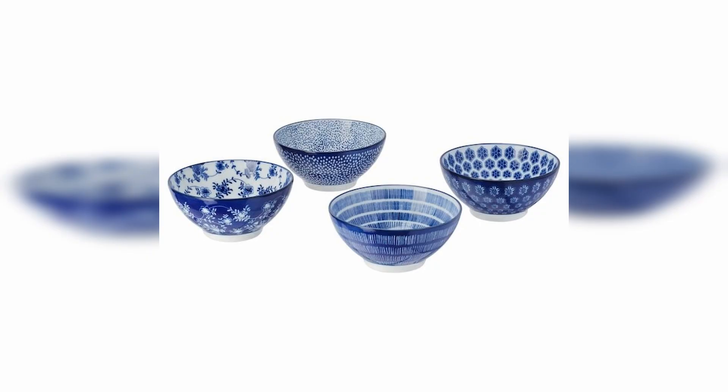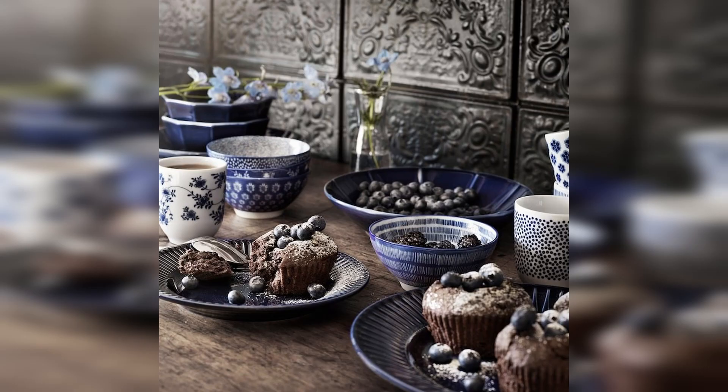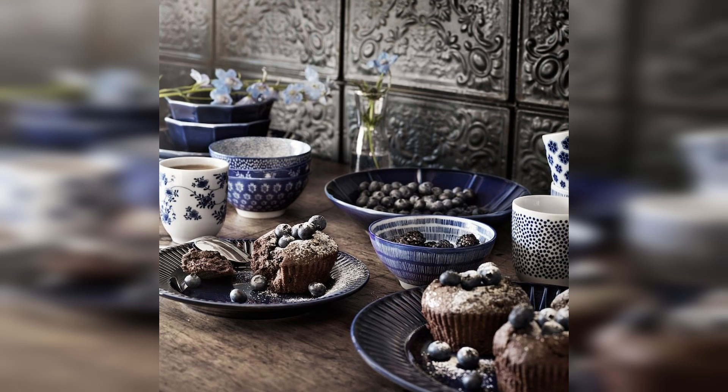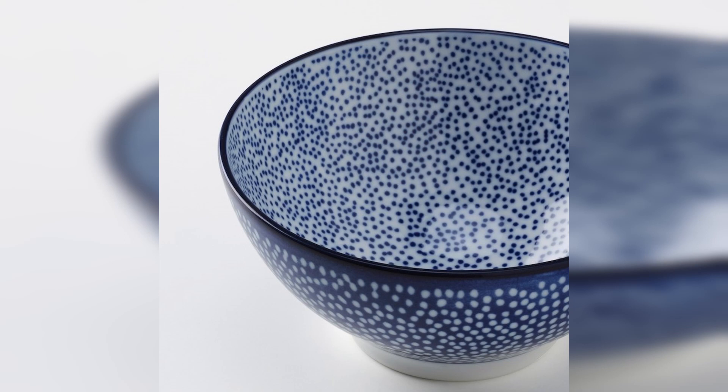Our next product is this set of beautiful blue bowls with coordinating patterns. They look pretty similar to the sort of patterns you would see on ginger jars. These bowls would look amazing as little serving bowls for a dinner party, or as something to put home decor items in, or you could fill them with white pebbles like Diane Keaton in Something's Gotta Give. Whatever you decide to use them for, they'll definitely add a touch of Hamptons to your home.